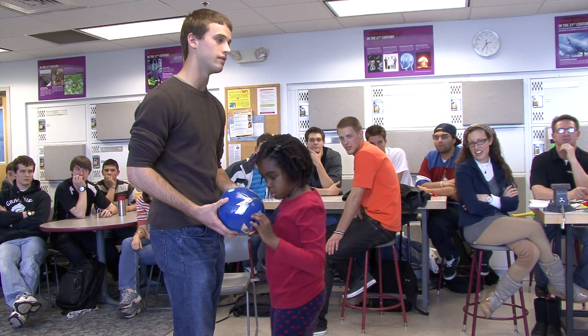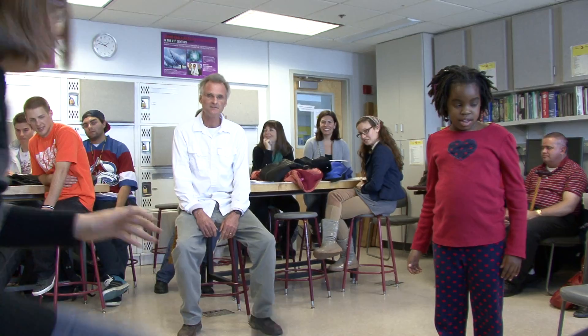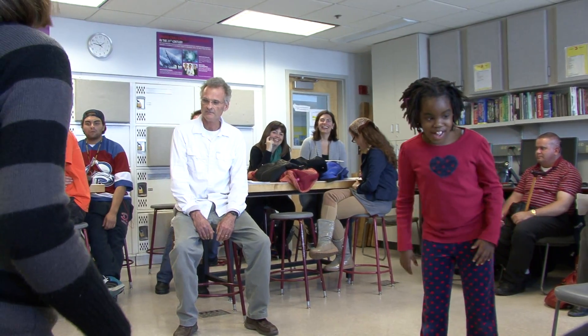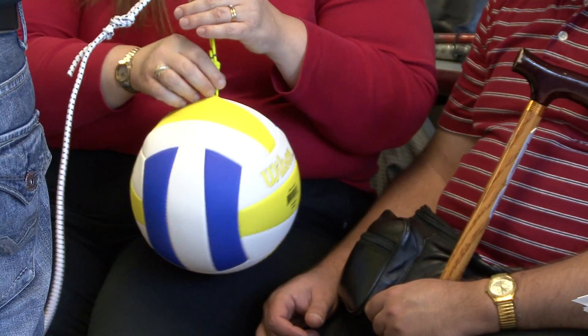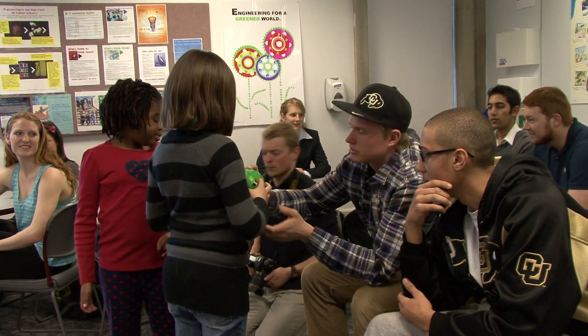Engineering is about creating something that people need — that's helping the world, and that's really clear with this project. It's called the intro project, where students have about eight days to learn what the device or sporting equipment needs to be like, build it, and then present it.